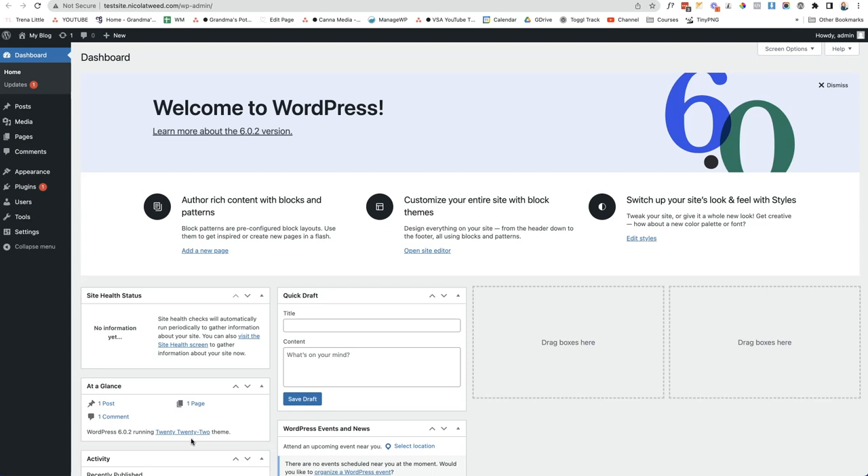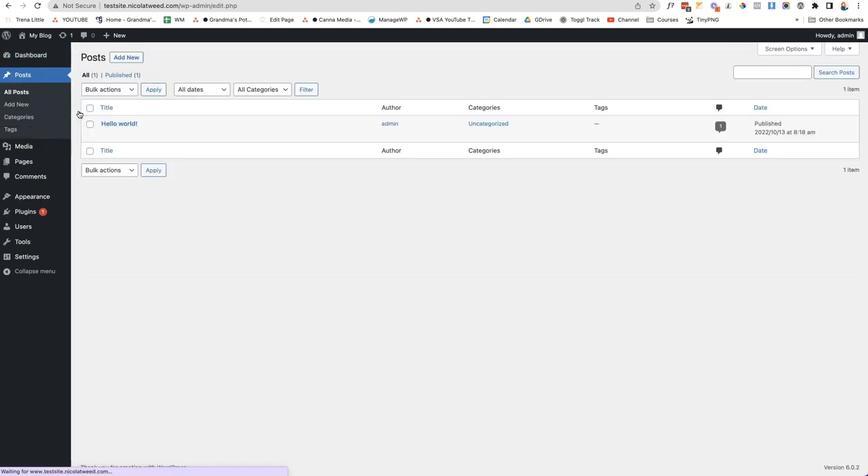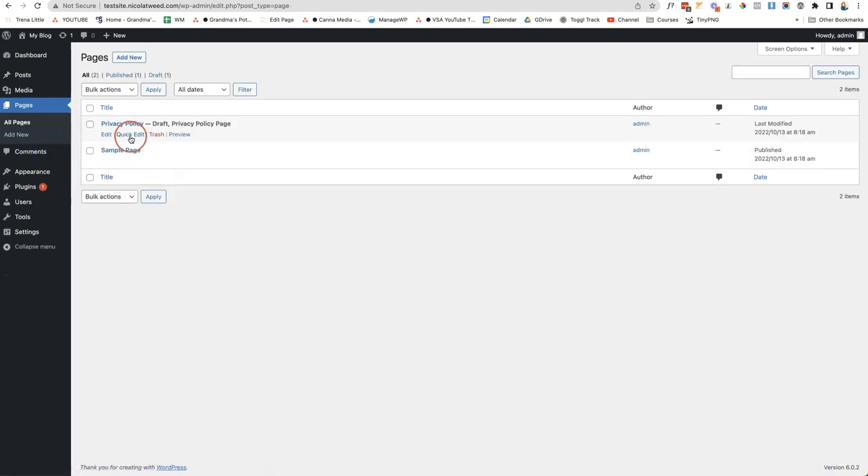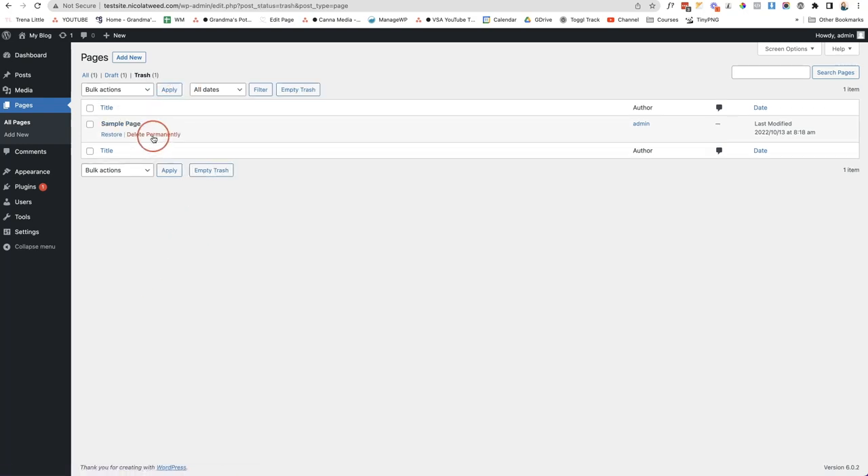As soon as you have installed WordPress, go into your posts and your pages and delete that dummy content. Come to your posts, click on all posts, and you'll notice there is a Hello World blog post. Click on the trash button, then go to trash and delete it permanently. Do the same under pages — there's a sample page, so trash it and delete it permanently. The privacy policy should be kept, as all websites require this.